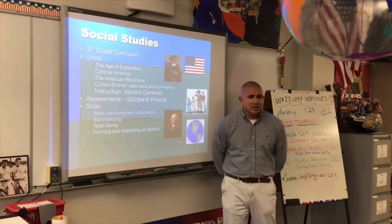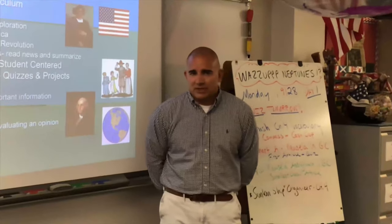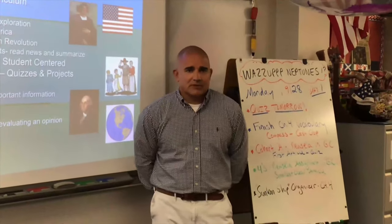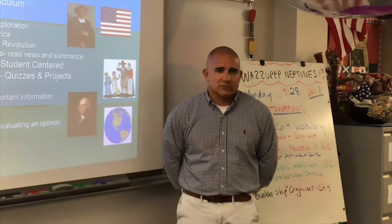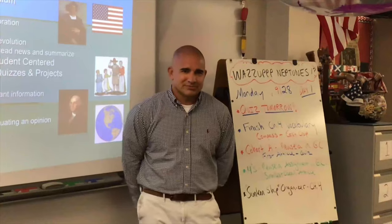I look forward to a great year. We're already off to a great start. If you have any questions please feel free to email and follow what the kids are doing in Google Classroom as well. Thanks and I look forward to meeting you all in person soon.